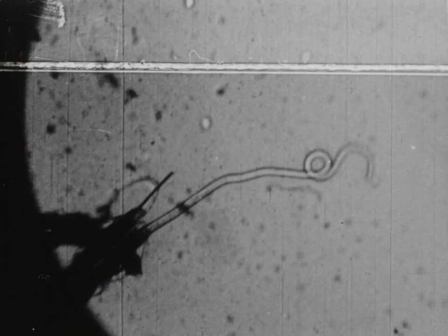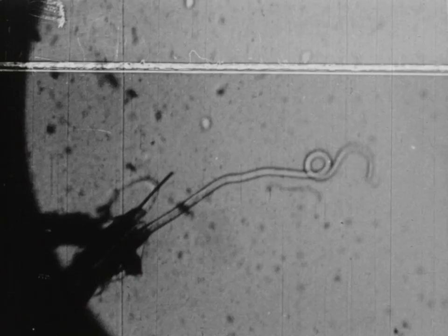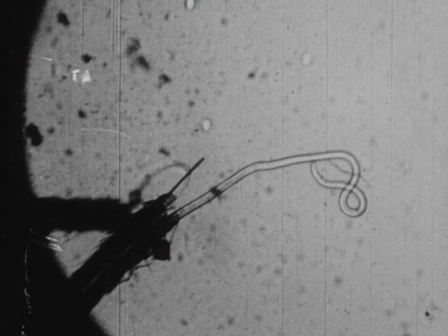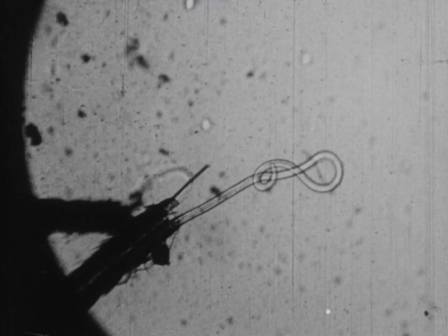In about a year, it becomes a sexually mature male or female worm. The worms mate and the eggs develop into microfilariae which appear in the person's blood, thus completing the cycle.